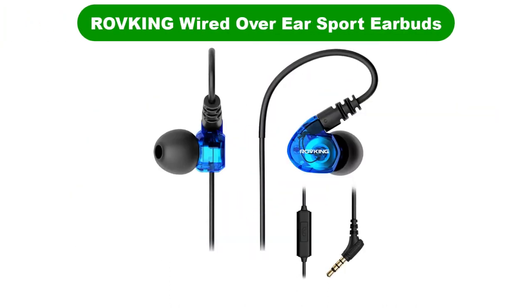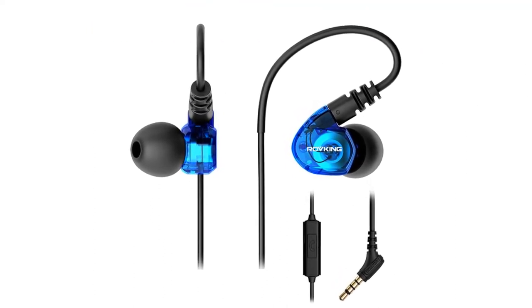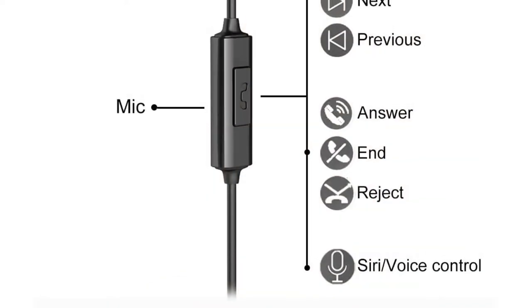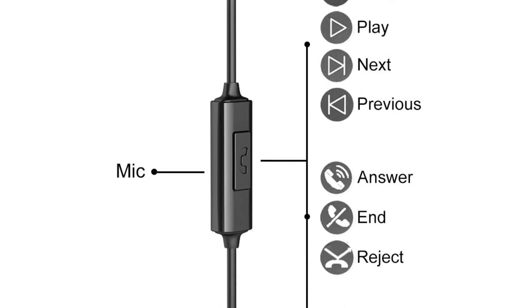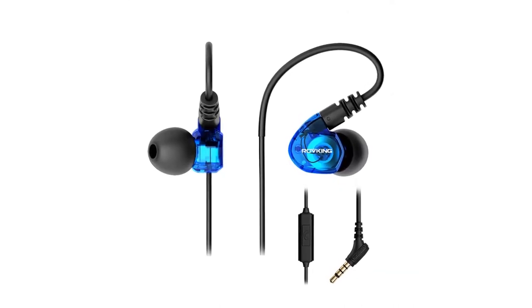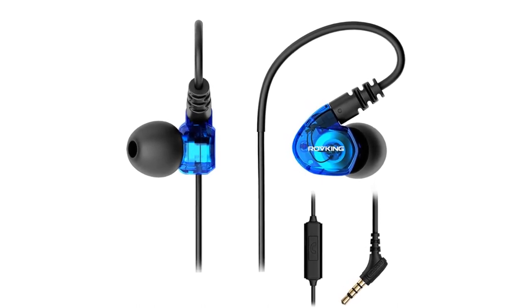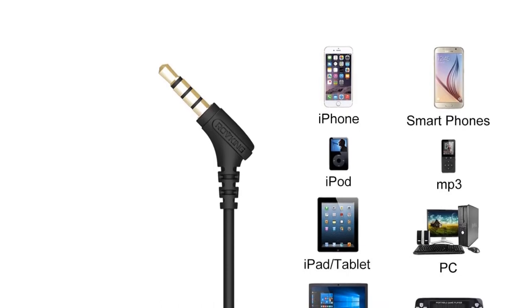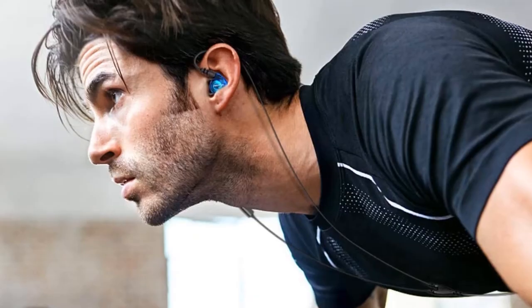Number 3. Our third best pick is Roffking Wired Over-Ear Sport Earbuds. These headphones certainly can help get you in the mood or keep you going on your journey to a healthier life. They are undoubtedly the perfect companion when working out, cycling, or exercising. Ergonomically designed for small and large ears, the Roffking wired headphones have a comfortable design that makes them cling firmly. Ear pads in various sizes can close tightly to the ear and block unnecessary noise.